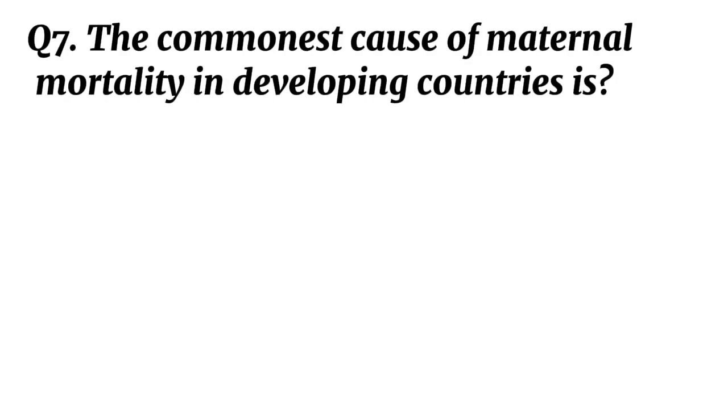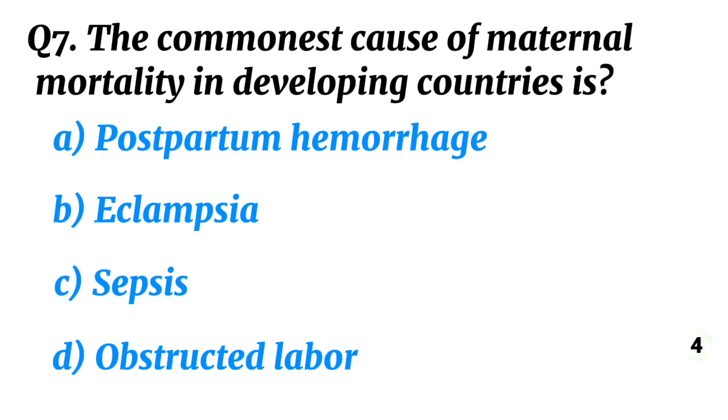Question 7. The commonest cause of maternal mortality in developing countries is? Correct option A: Postpartum haemorrhage.